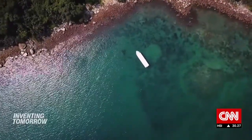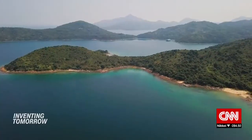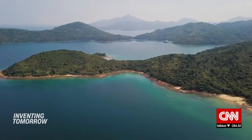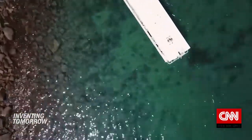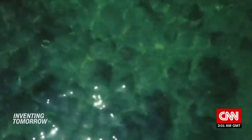Hoi Ha Wan on the northeast coast of Hong Kong — this marine park is some 20 miles from the bustling financial center. It might be quieter here than in the city, but below the surface, another metropolis is teeming with life.